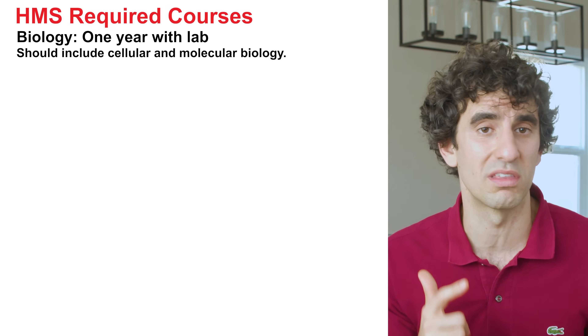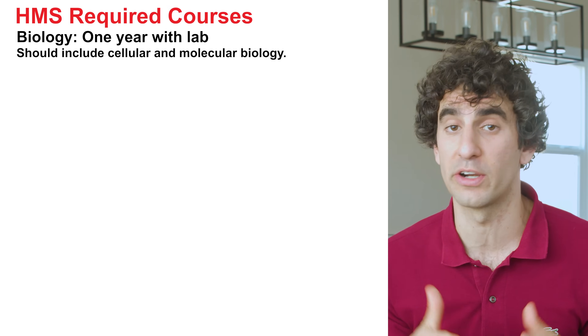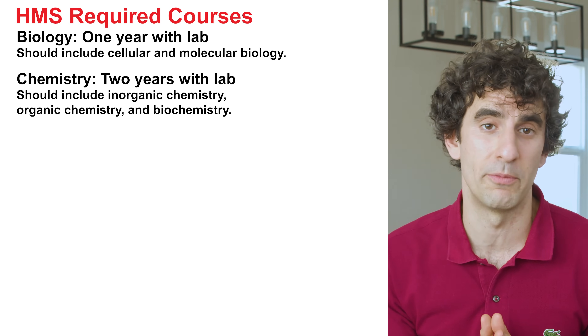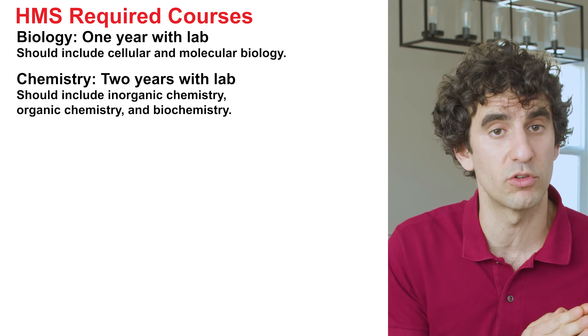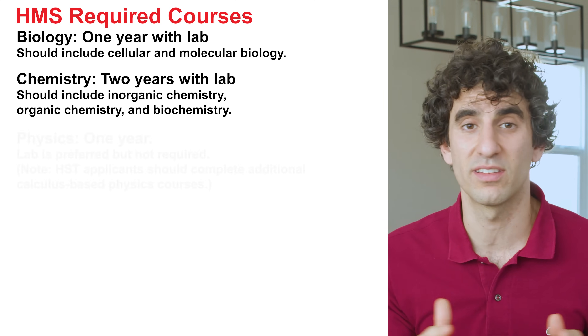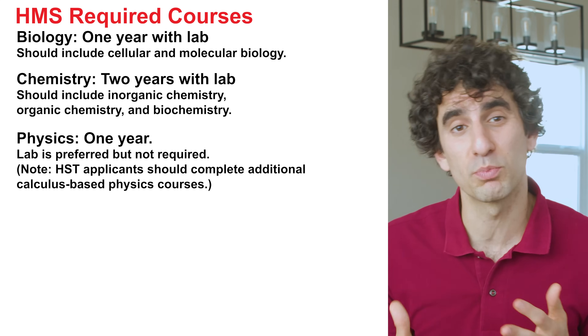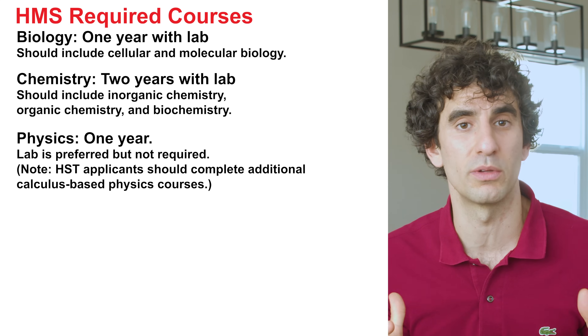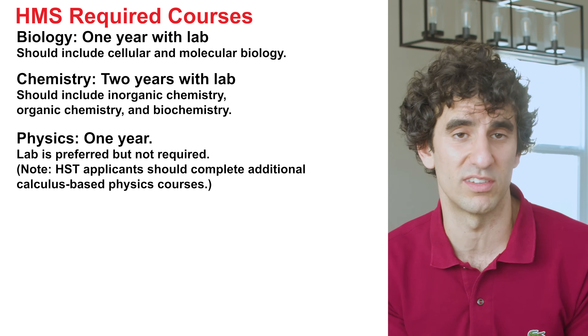For biology, they want one year with lab, including cellular and molecular biology. For chemistry, they want two years with lab, including inorganic chemistry, organic chemistry, and biochemistry. For physics, they expect one year — lab is preferred but not required. Note that HST applicants should complete additional calculus-based physics courses.